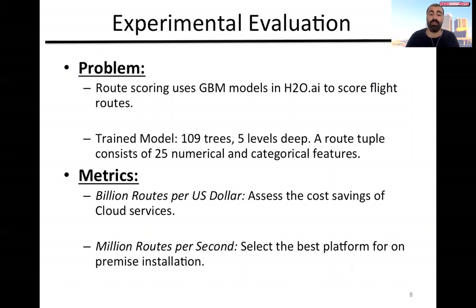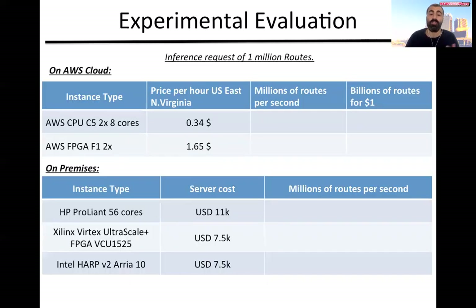We evaluated this architecture using a GBM model trained in H2O on historical data from Amadeus and we looked into two metrics. The first is the rate of scored routes per dollar, because we wanted to assess the cost savings in cloud services. The second metric is the rate of scored routes per second for an on-premise platform, to determine the best device to choose for an on-premise installation.